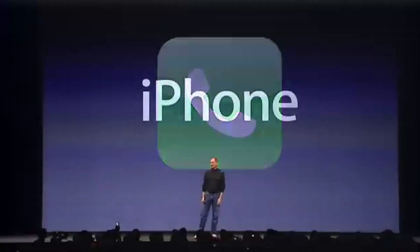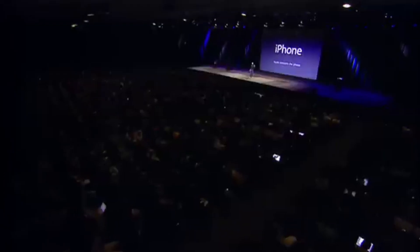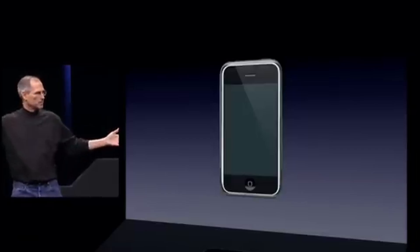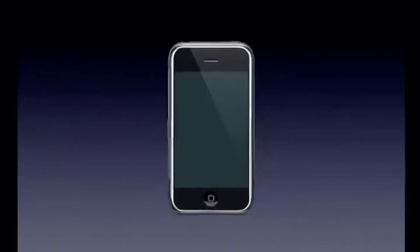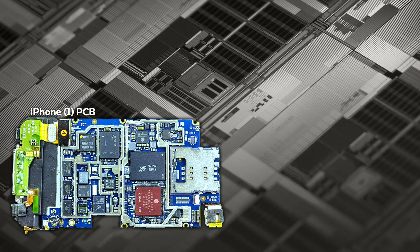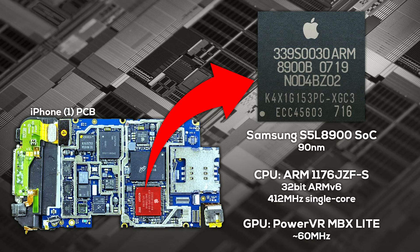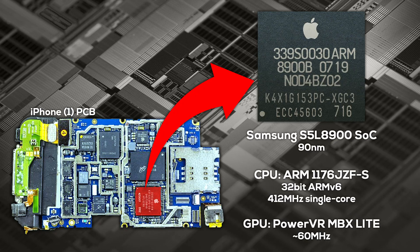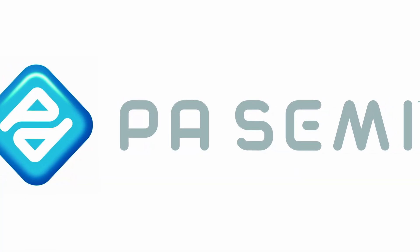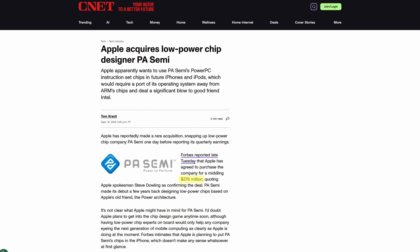When Apple created the original iPhone, a new type of chip was needed to meet the demands of a mobile phone with a large touchscreen. Since Apple wasn't a chip design company, they had to work with a third party, and they chose Samsung. Samsung designed and manufactured the initial iPhone SoCs, which combined ARM CPU cores with PowerVR graphics. But Apple wanted more control over their chips, which is why they acquired PA Semi in 2008 for $278 million.